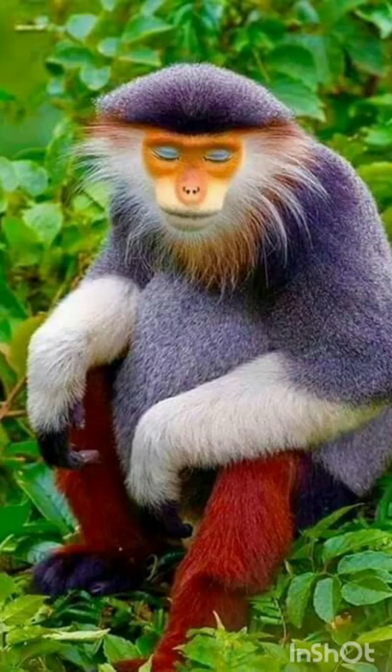Red-shanked douc — have you ever heard about the queen of the ape species? The colorful red-shanked douc is that monkey. Red-shank means red-legged monkey: shank meaning lower leg, and douc being the Vietnamese word for monkey.